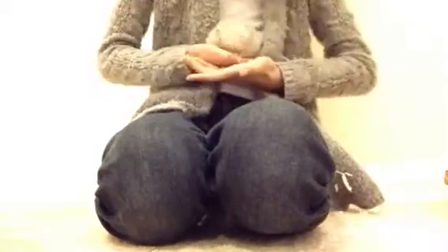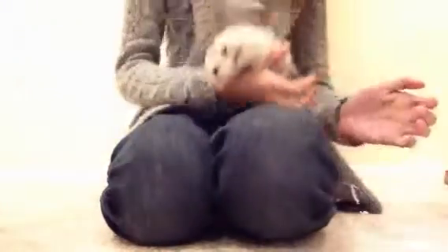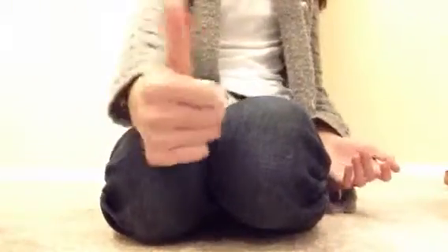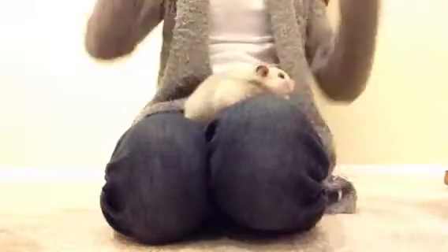Hey guys, it's me, and I'm here with Ethel, my little Syrian hamster. There has been a couple — I'm kind of random today, but I felt like making another video, so that's what we're gonna do.